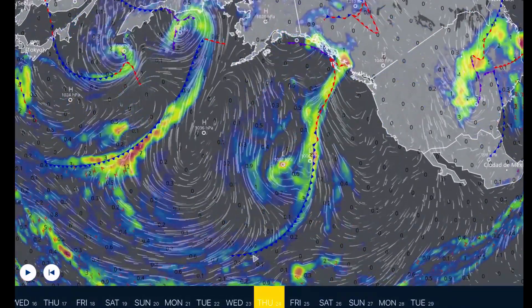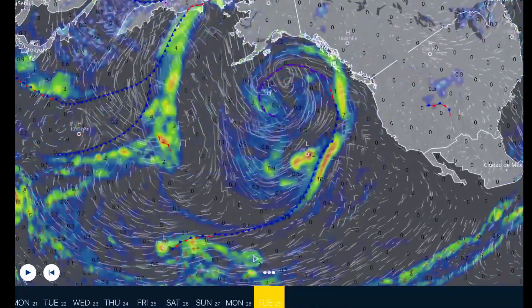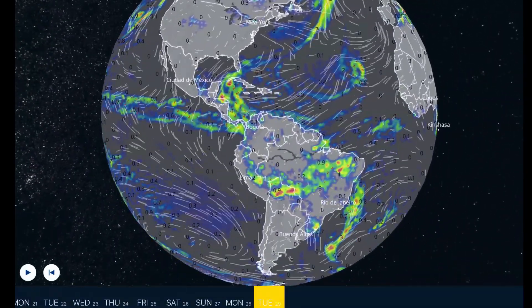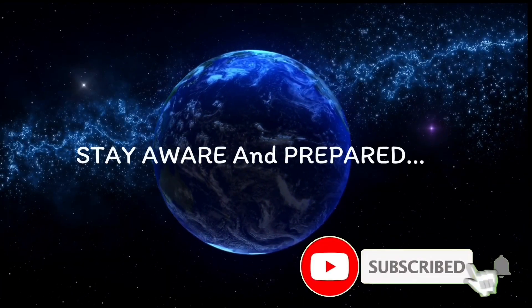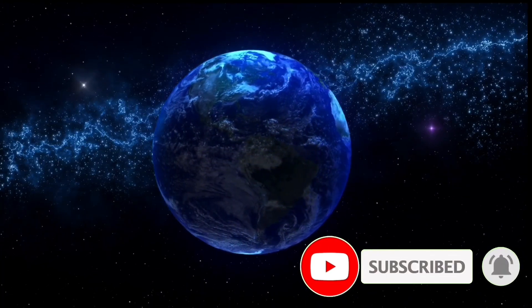Much love. Stay aware and prepared. A quick look at the Pacific Ocean showing these systems vigorously heading towards northern BC and Alaska. Much love — stay aware and prepared, stay young and have fun, and get your daily due. Bye bye now.